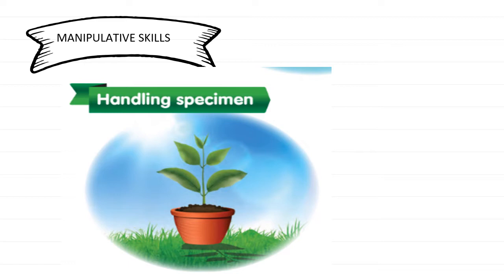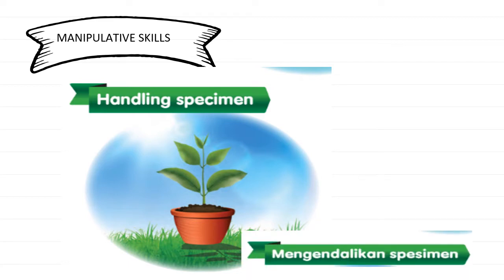The second manipulative skill is handling the specimen — mengendalikan specimen. Specimen ialah bahan atau objek yang awak hendak siasat. Semasa membuat penyiasatan, kita mesti berhati-hati semasa mengendalikan specimen, especially when you handle living things. We have to be very careful so that we don't kill them, hurt them, or ruin them in any circumstances.